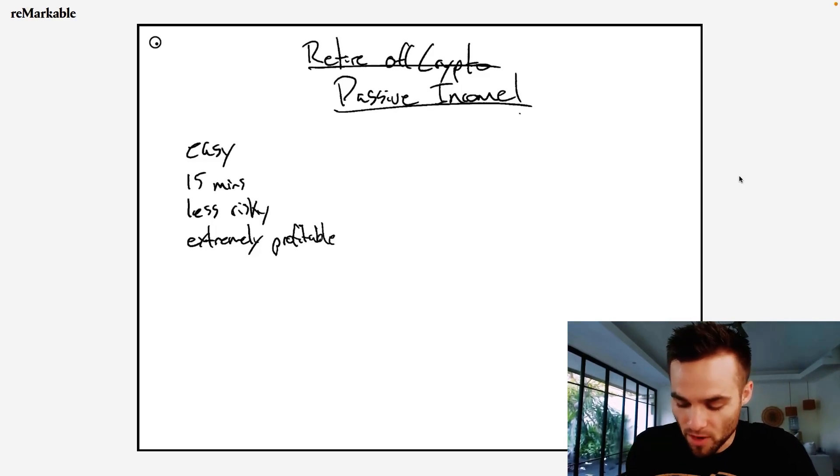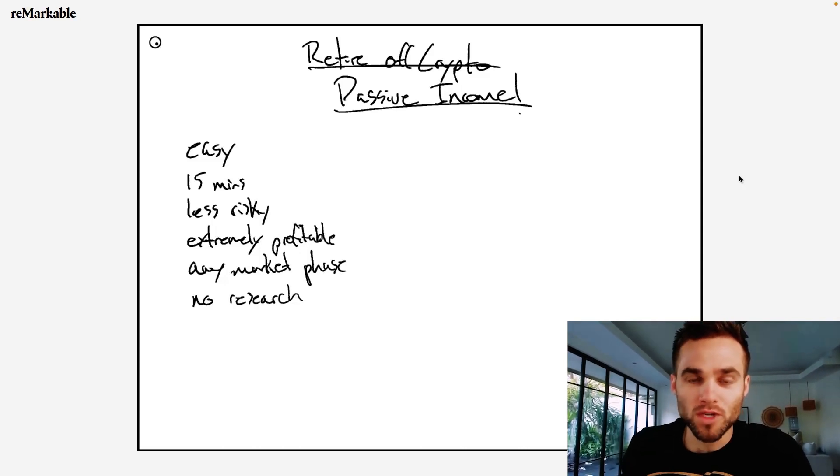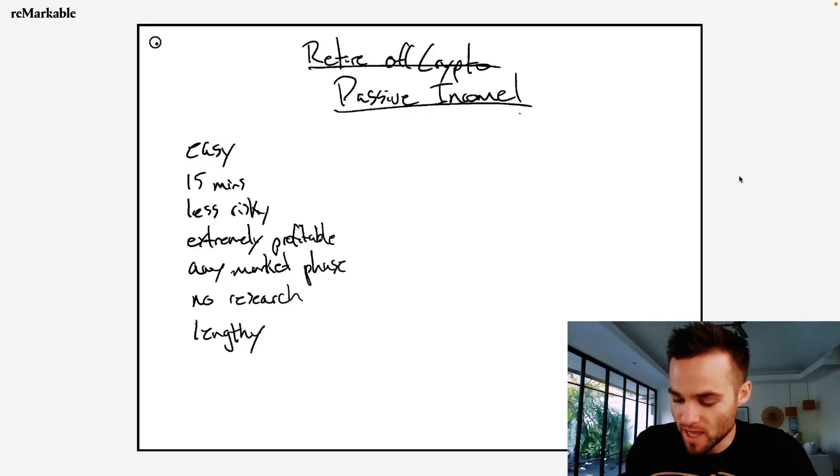The best part about this strategy is that you can do this in any market phase. So when the bull market phase is over and there's a bear market, this is going to allow you to earn crypto passive income even when the price of assets may not be going up. It doesn't require you to do any research besides watching this video. The one thing is this video is going to be a little bit longer because I'm going to show you the strategy, the tutorial, and how to grow your capital.